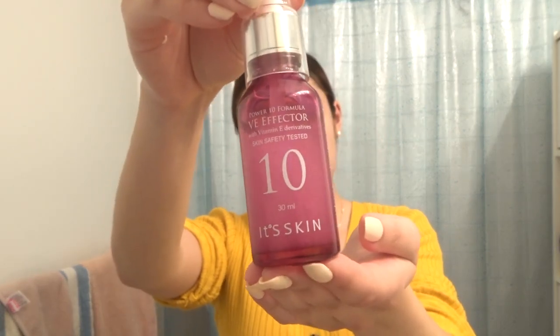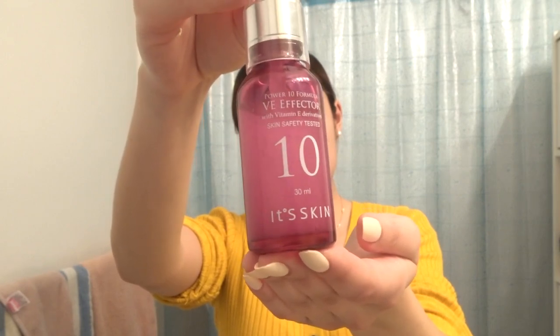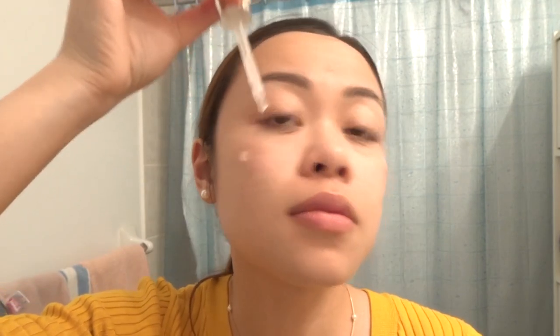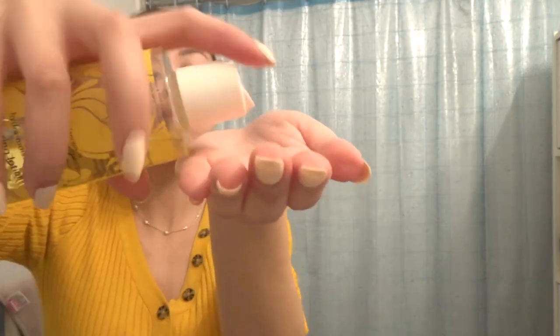The next treatment is a Vitamin E Serum — the VE Effector Power Tense Formula by It's Skin. I just drop this all over my face, spread it around, and pat it in. Next is my Vitamin C Serum — pretty much the exact same application: a little on my hands, spread it all over my face and neck.